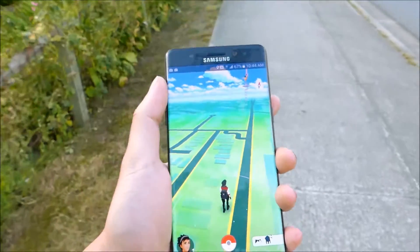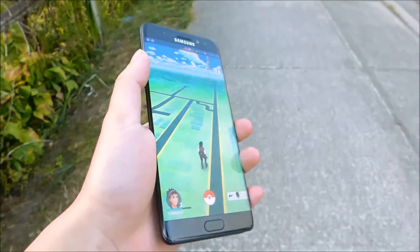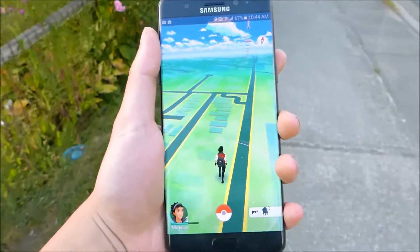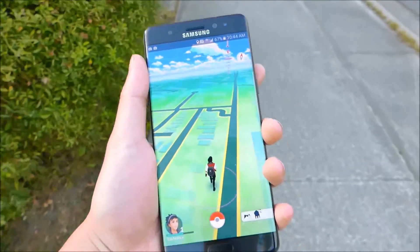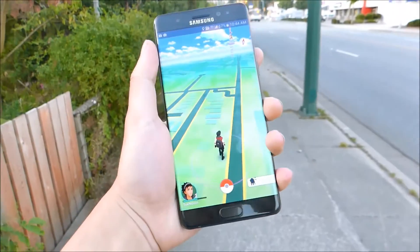And what's neat about Pokemon Go running on the Note 7 is, again, the big display — the AMOLED display — it's very clear in the bright sky, or outside, I gotta say.